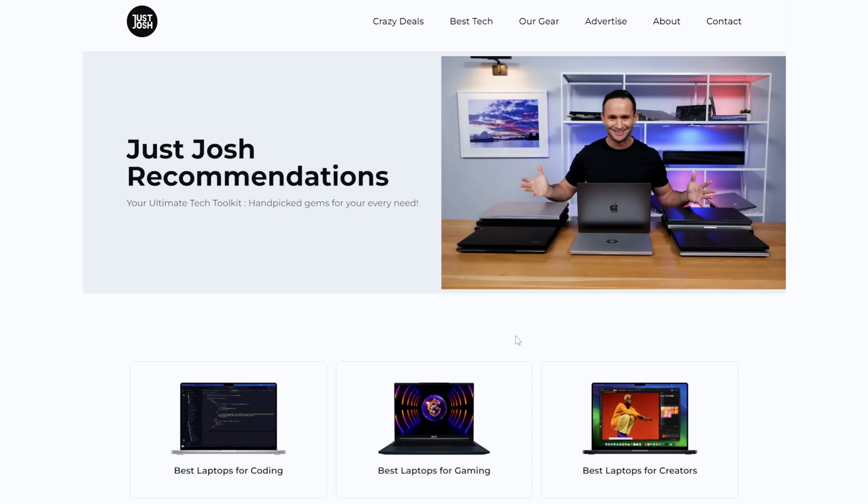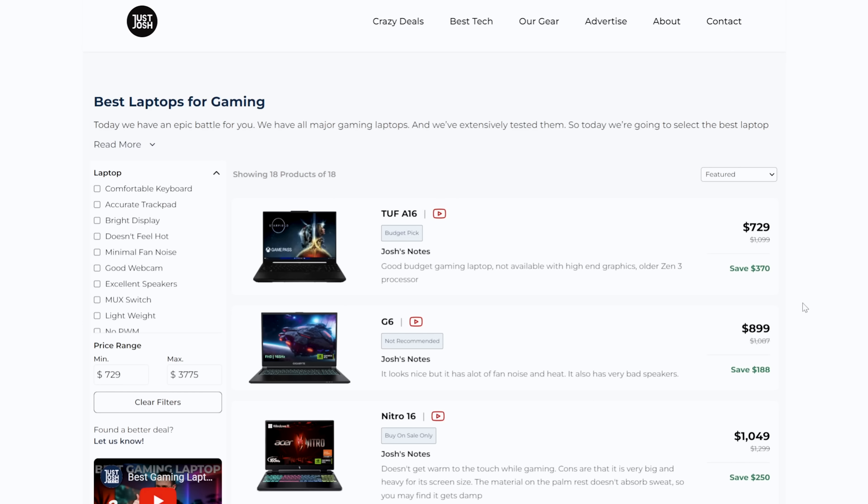That's all for today. Make sure to subscribe to the channel and click the like button, as we have a lot of reviews of Meteor Lake laptops coming. Let's hope that with new firmware, software updates, and driver updates, we see more benefits from Meteor Lake in the future. And if you're in the market for a laptop, definitely check out our website where we clearly list all the laptops we recommend and where to get the best deals on them. Till next time, go do something awesome with your day.